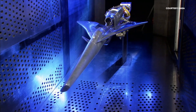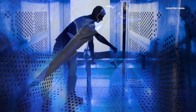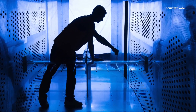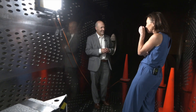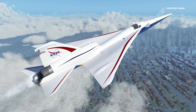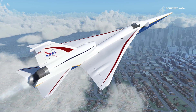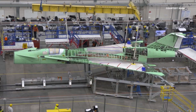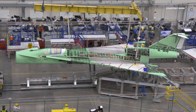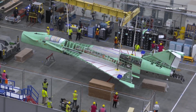The X-59 is designed to fly at more than 900 miles per hour without generating loud sonic booms. Instead, it'll make quieter sonic thumps — little baby sonic booms. Currently, commercial supersonic flight is banned because of the boom. If NASA can make supersonic speeds quieter, it would dramatically cut flight times in the future. NASA and Lockheed Martin will officially unveil the X-59 this Friday.